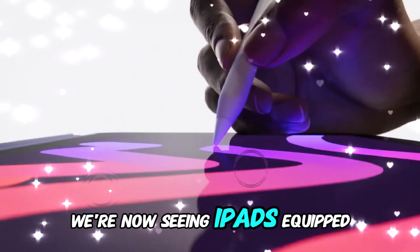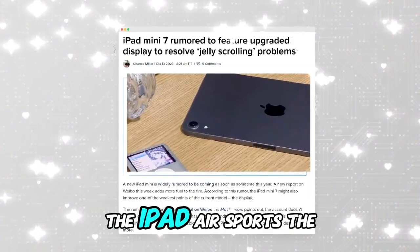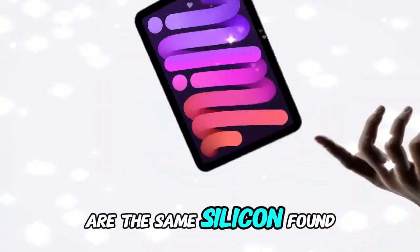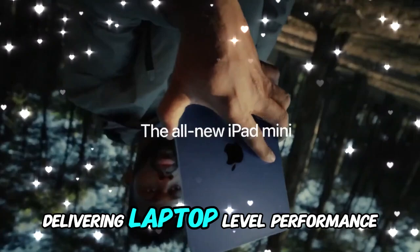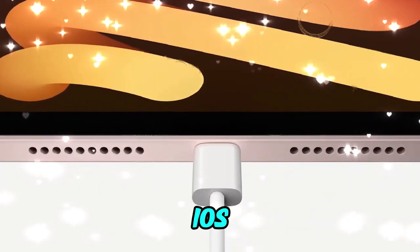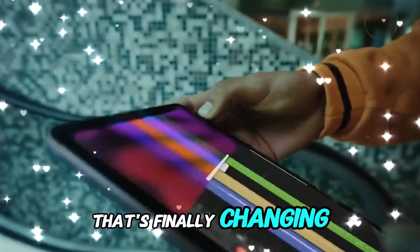We're now seeing iPads equipped with seriously capable chipsets. The iPad Pro just got an M4 chip, the iPad Air sports the M2, and even the mini lineup is powered by the A17 Pro. These chips are the same silicon found in Apple's latest MacBooks, delivering laptop-level performance. Yet for years, the software hasn't kept up. iPadOS, though separate from iOS, has often felt like a slightly stretched-out iPhone interface rather than a desktop contender. That's finally changing.